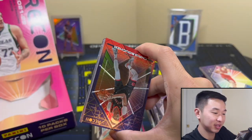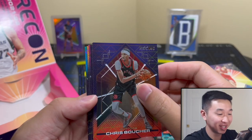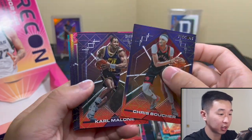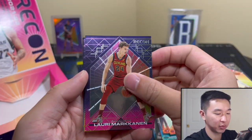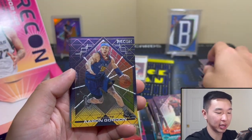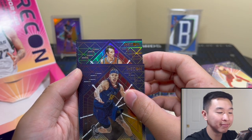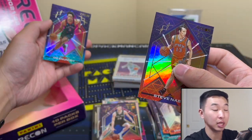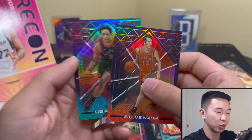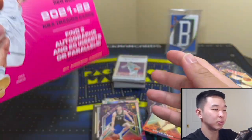Last pack here - let me triple check. Lori Markanen, and once upon a time we pulled a very sick logo man. Steve Nash, and OG Anunoby or Scotty - maybe OG. And that does it. So Recon - pretty cheap box compared to others.